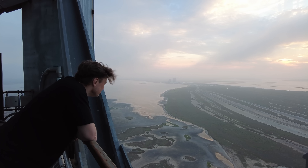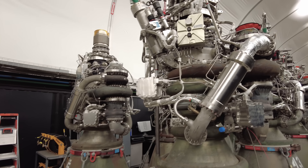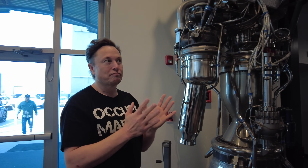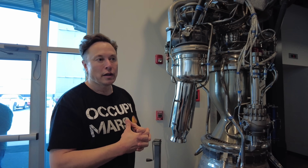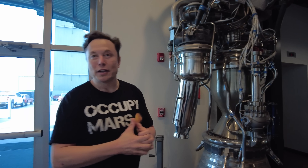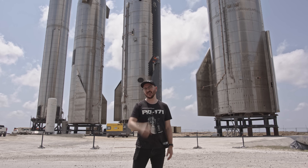Stick around, because in the next videos we're going to go up the launch tower, then we'll see the new Raptor 2s up close and personal, and talk about the Falcon 9's Merlin engine in great detail. If you find this video valuable, consider dropping a super thanks, or become a channel member or Patreon supporter for early access. All right, let's get started.